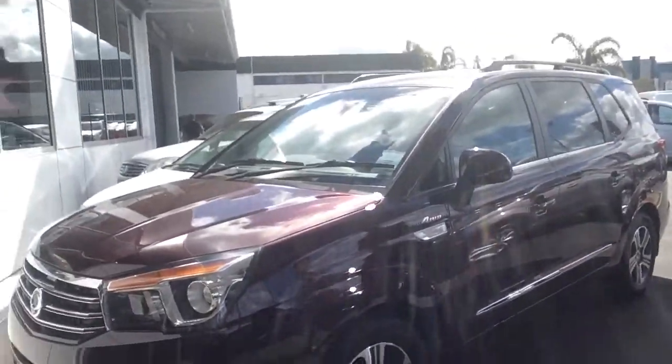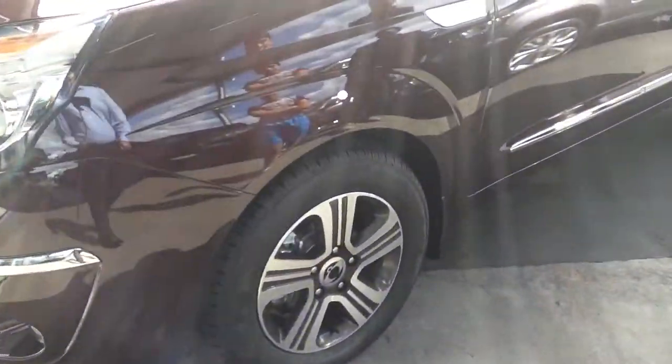Let's give mom a good look at the vehicle. This is deep wine red, she's got 17-inch wheels that are diamond cut as well. This is the four-wheel drive model.